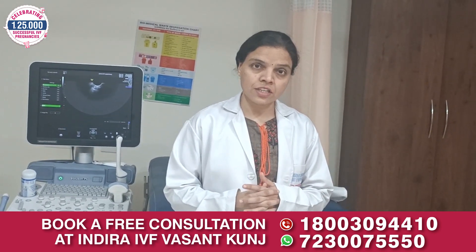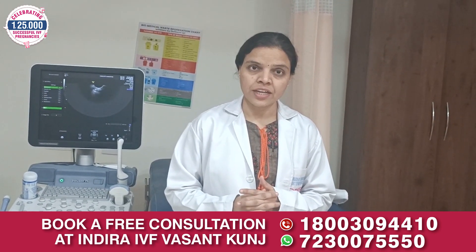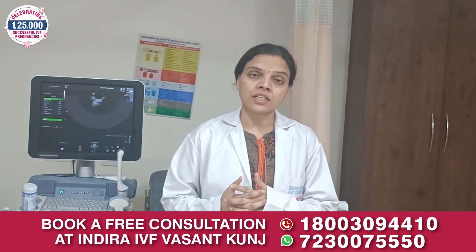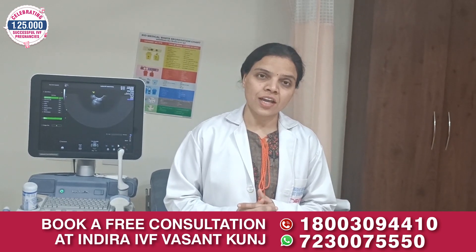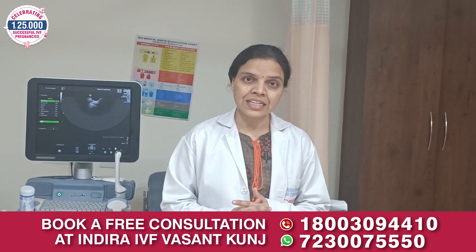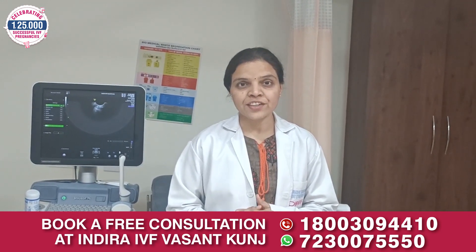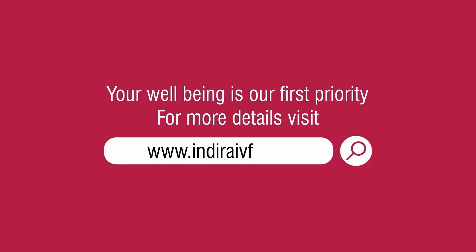But at Indra IVF, we believe in quality work and we have experienced embryologists who are expert in doing such technologies. So if you are having any problems related to fertility or difficulty in conceiving, consult us at the IVF center. Thank you.